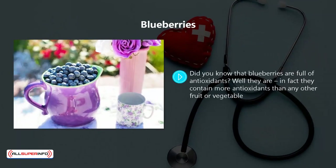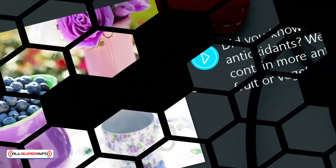Blueberries. Did you know that blueberries are full of antioxidants? They are. In fact, they contain more antioxidants than any other fruit or vegetable. Blueberries are great for strengthening your immune system, and they can also help to lower the risk of heart disease, cholesterol, and even cancer.